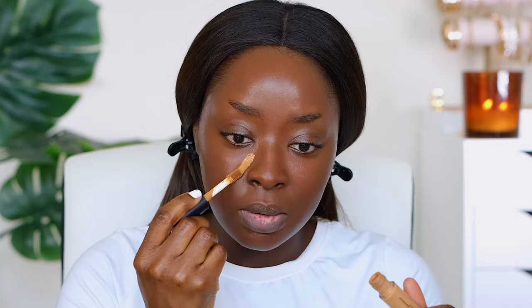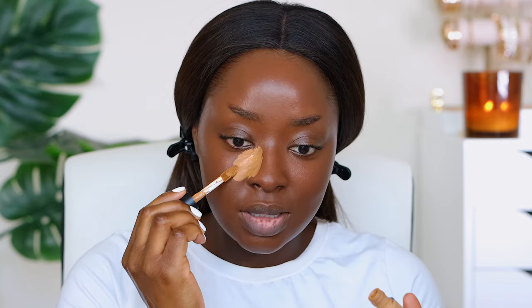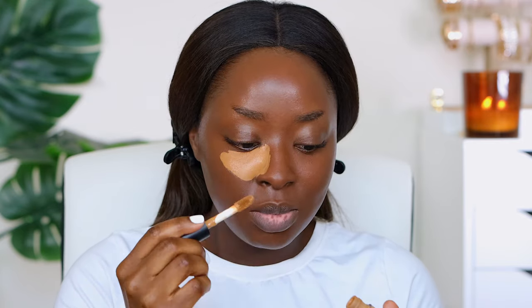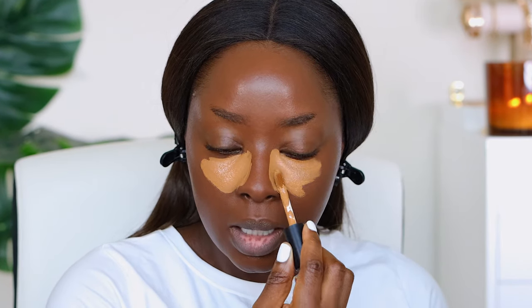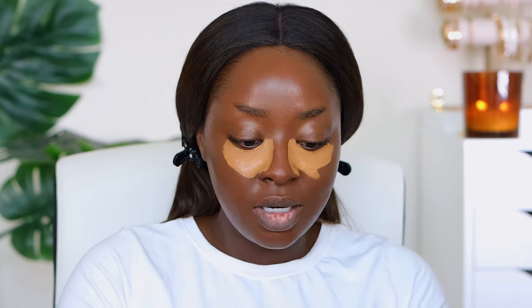Now I'm going to highlight with the ELF Cosmetics 16 Hour Camo Concealer, the matte one — this is the color Deep Chestnut. I've used this several times. Focus right here in the front of the eye and let that part dry. Make sure you watch my concealer video where I explain the different concealers I have and how they work. Bring it up at an angle. You have to blend very fast with this concealer — it dries very quickly.